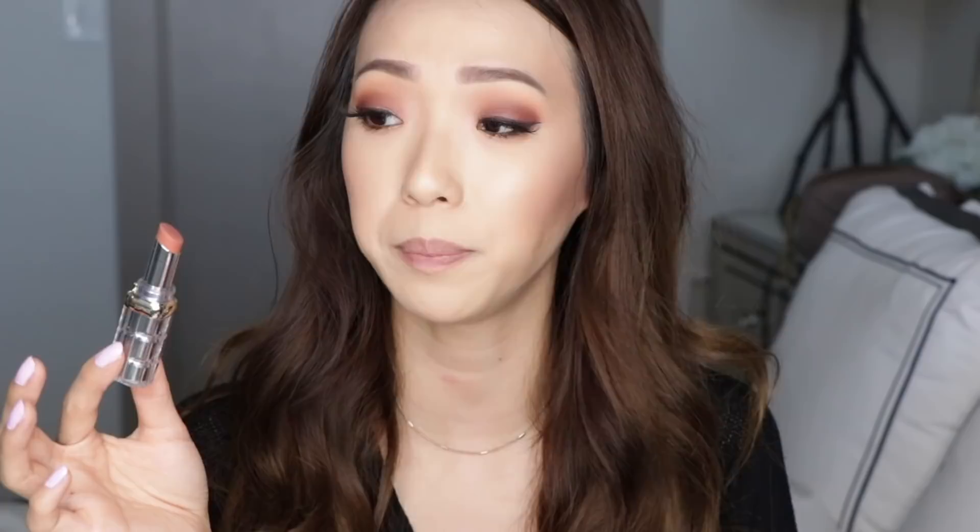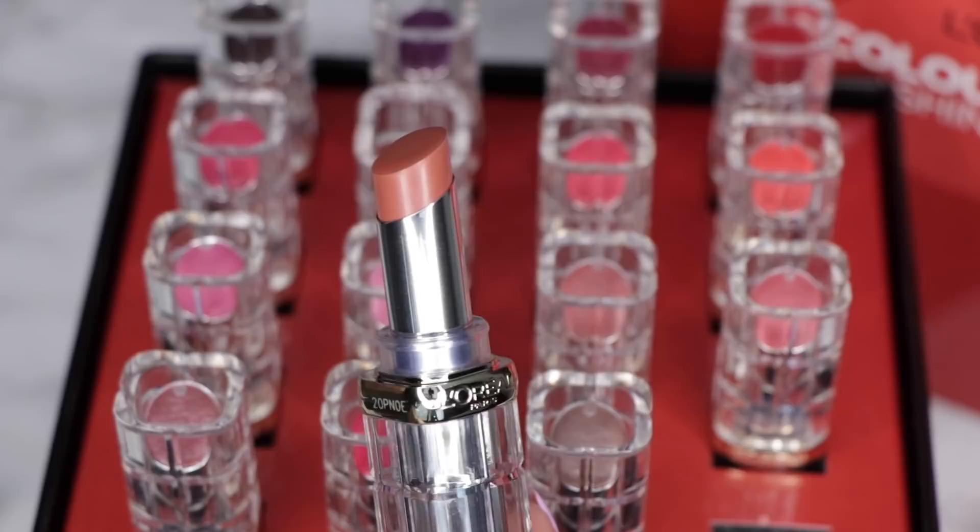I'm going to try to go in numerical order just to make it easier. The first shade is Glossy Fawn, and this looks like it would be a very neutral, nudey color. I recommend twisting these down a little bit because it is a softer lipstick and I feel like it would break really easily. These feel really nice applied on — it's got a very balmy, creamy kind of texture, and it really isn't sticky, but it gives you so much shine. I am really loving the formula already.